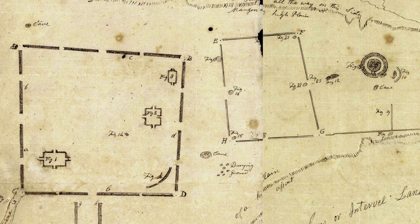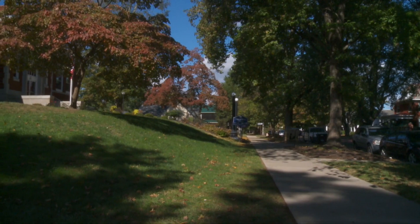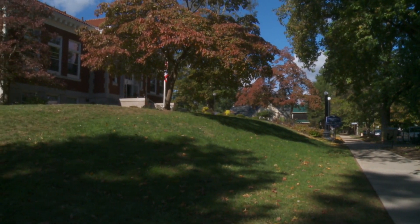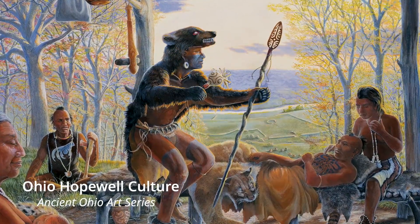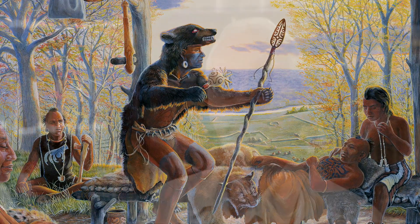Capitolium is one of three platform mounds documented in early surveys of the Marietta earthworks. Platform mounds are essentially rectangular in outline and flat on top — a very rare type of mound in Hopewell culture. Because they're so rare, we don't necessarily understand how they were used or why they were created in the shape they were.